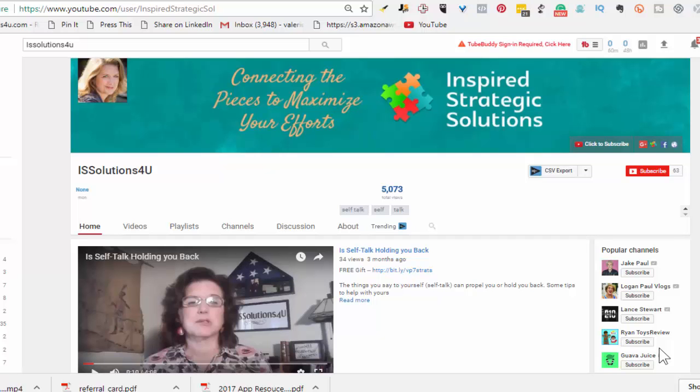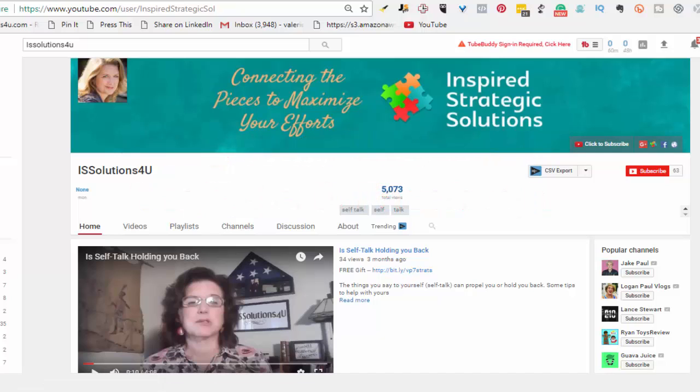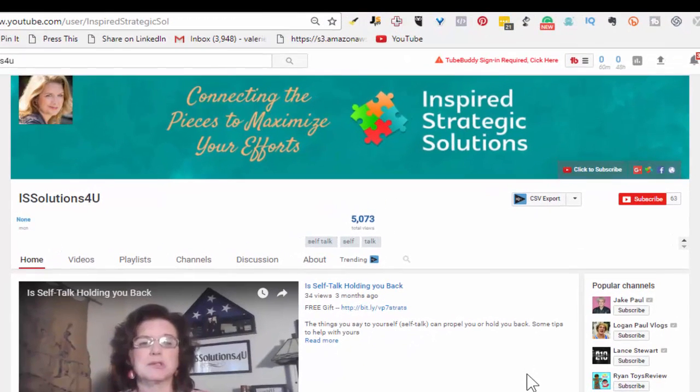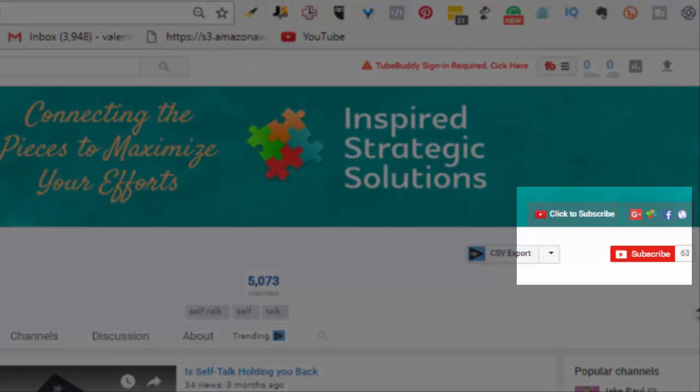In this quick video, I'm going to show you how to set up notifications on YouTube and Facebook. Either you're getting this because you're part of my email list, or maybe you just found this in search. You can subscribe or like channels and pages, but that doesn't necessarily mean you're going to automatically see their content unless you set up notifications.